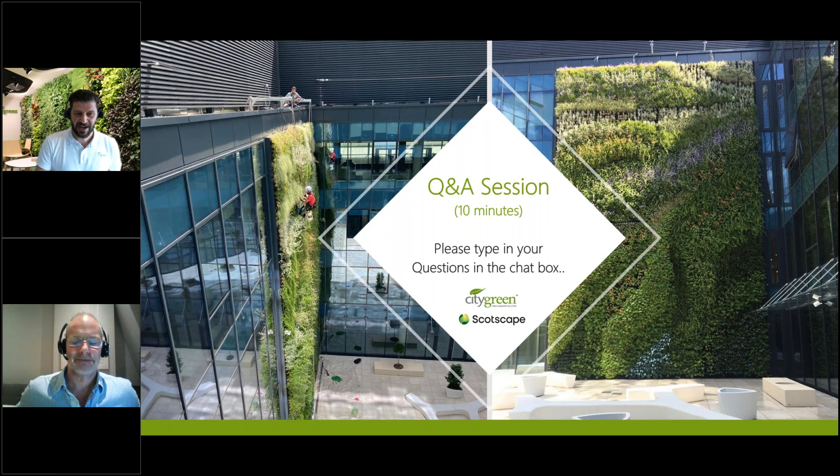Question: have there been any living walls or living sea walls installed along the River Thames, and is this being considered? Not that I know of — one case study was about 100 metres from the Thames, but there's no reason why not, as long as the tide doesn't come up and cover it. On proper selection of site and maintenance: everything needs maintenance. We would say typically twice a year minimum, and if you want it looking really good, four times a year.